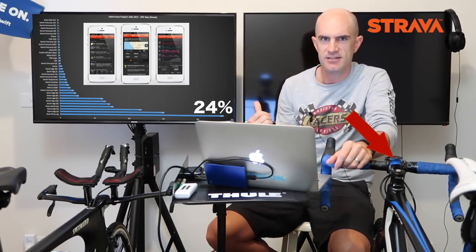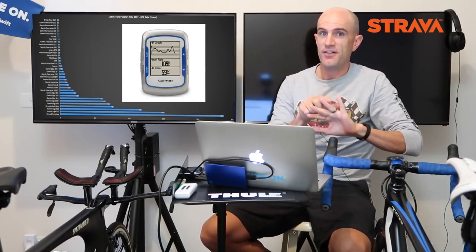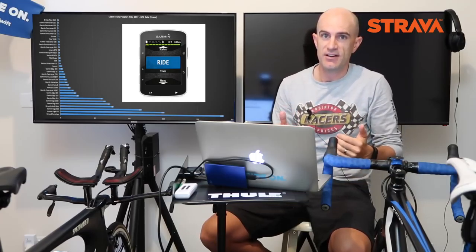I hope the team from Quad Lock are watching this, because that's their market right there. The Garmin 500 series will always populate the top five — the three units of the 500, 510, and 520 will always be somewhere in the top five for the events that I look at. They are unbelievably popular in the cycling market.